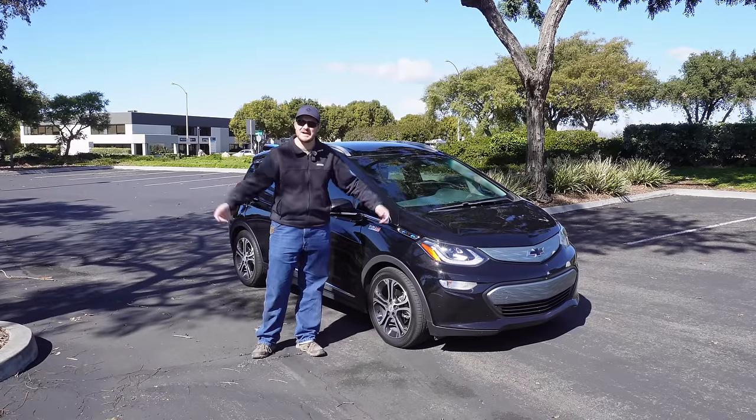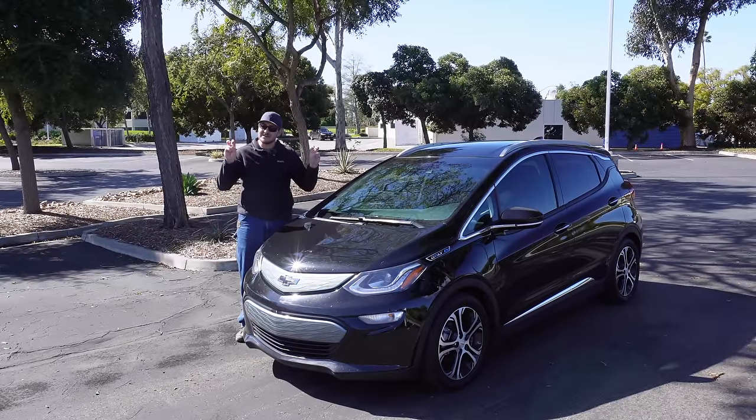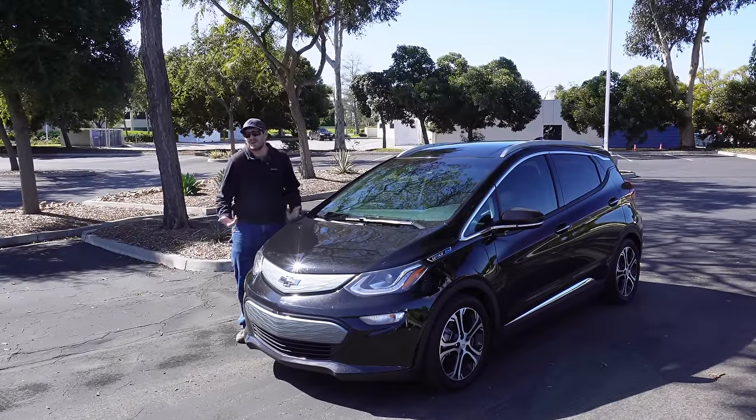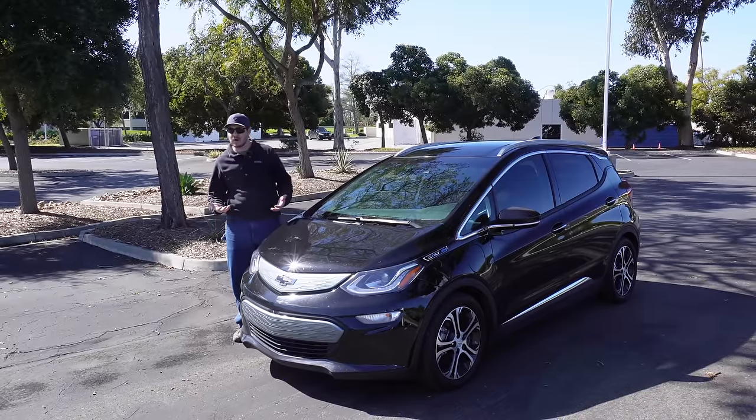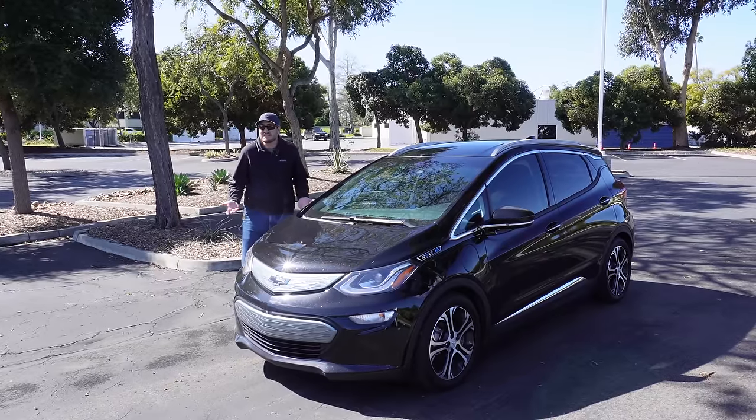Why don't electric cars have solar panels? I've heard many people answer this question with 'they're too expensive.' That's not wrong per se, but the real reason electric cars don't have solar panels is because they'd be useless.